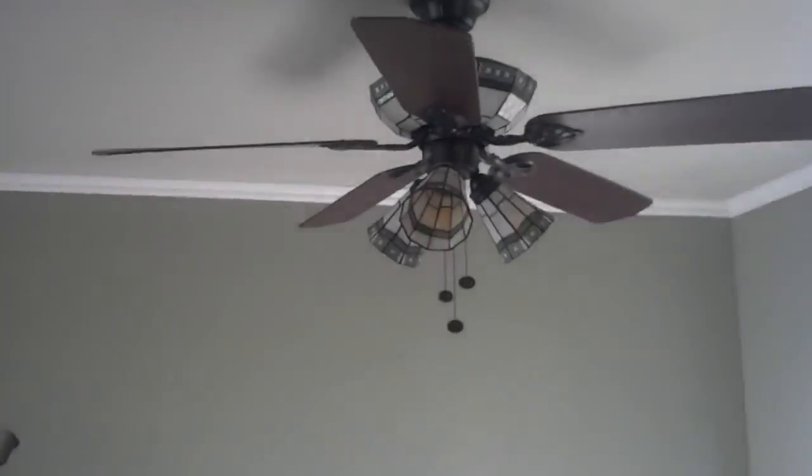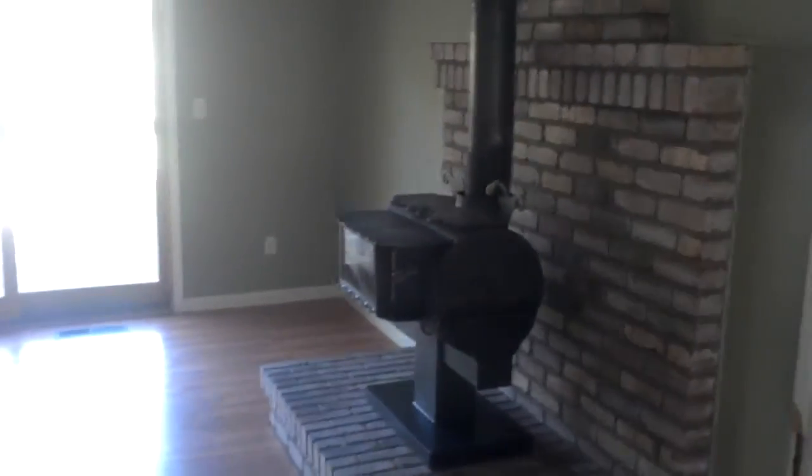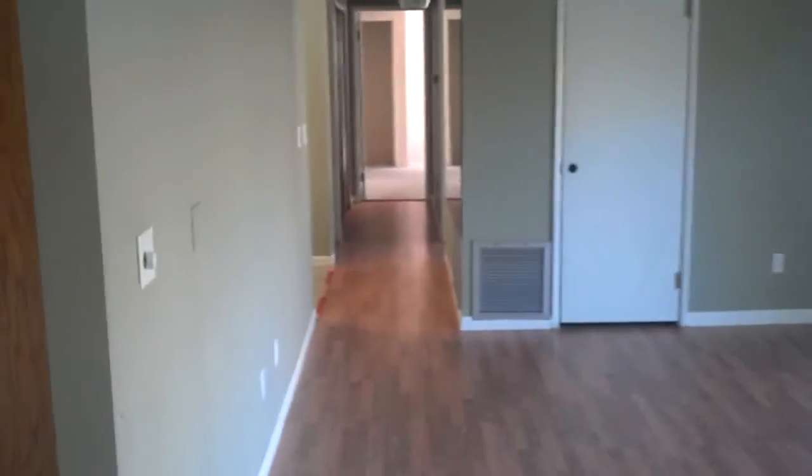Here is the dining room with a nice Victorian-style chandelier ceiling fan. There is also a wood-burning pellet stove in the house for heating. It's got nice crown molding throughout the room and a laminate floor that looks like oak.